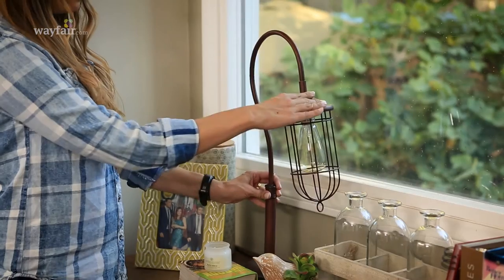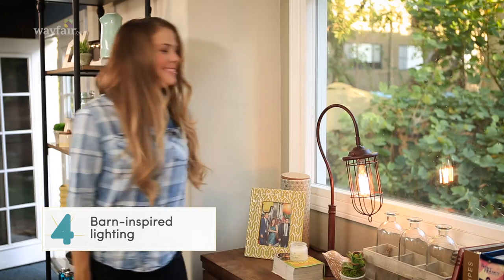It is impossible to rock modern rustic without some sort of industrial lighting. Edison bulbs are your best friend. If the lighting looks like it came from an old bar, you are on the right track.